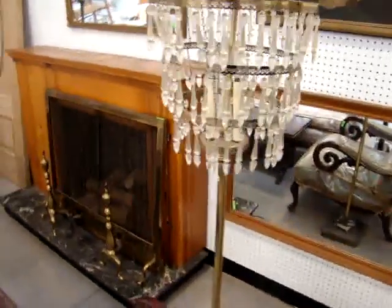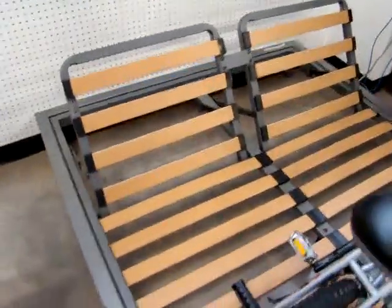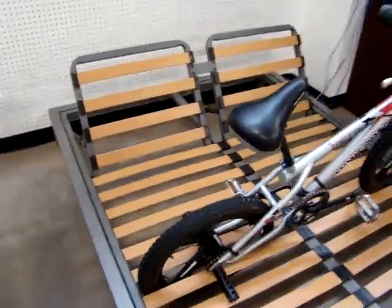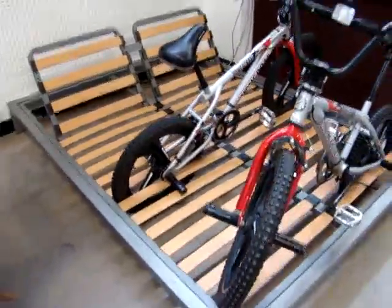Very unusual floor lamp — look at the prisms. A marble base. Then we have this double lounge chair, perfect around the pool out in your yard. It's a his and hers.